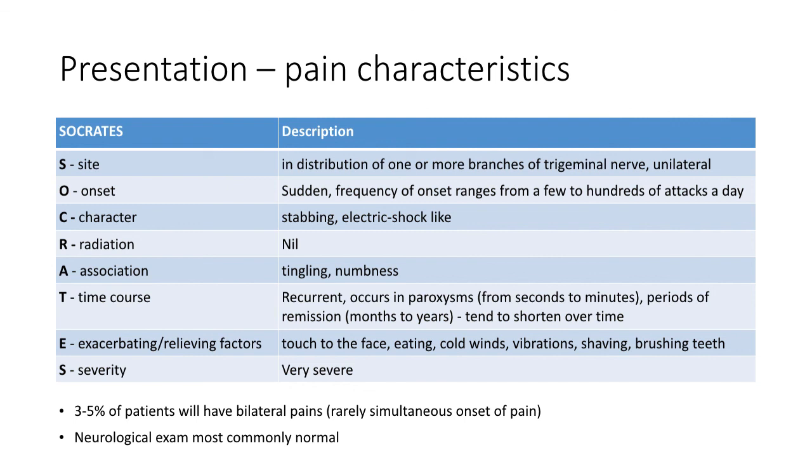For onset, the pain starts suddenly and the frequency varies from a few to hundreds of attacks per day. C for character: the pain is stabbing in character and patients sometimes describe it as an electric shock travelling across their face. R for radiation: the pain rarely radiates.